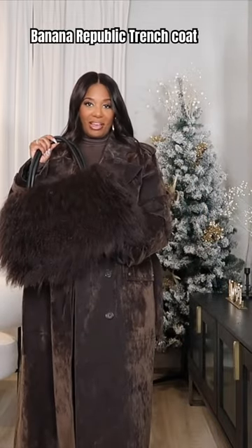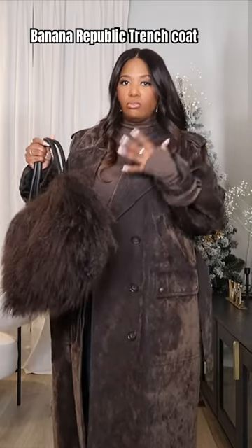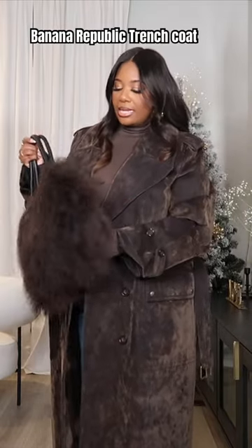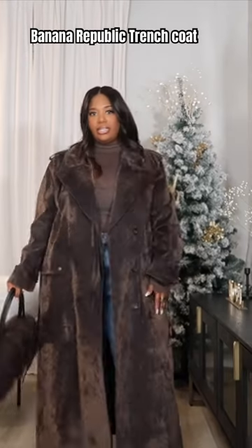This is the bag of choice for this look. I think the muted brown tones really complement this, and I like the fact that this is actually genuine Mongolian fur — definitely giving that downtown, city kind of vibe.